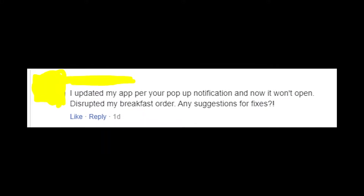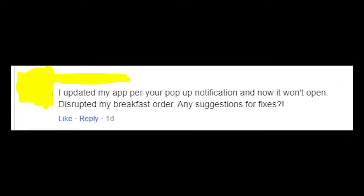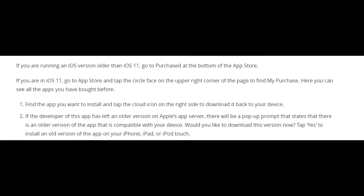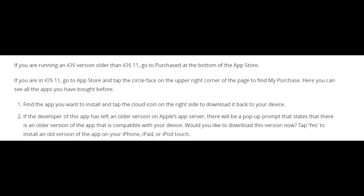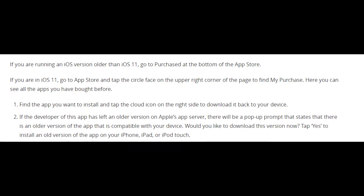The problem is that Chick-fil-A offered people to update the app, and after they did that, the app just stopped working properly — some people can't even open the app. My advice if you're experiencing the same situation is to install the previous version of the app.